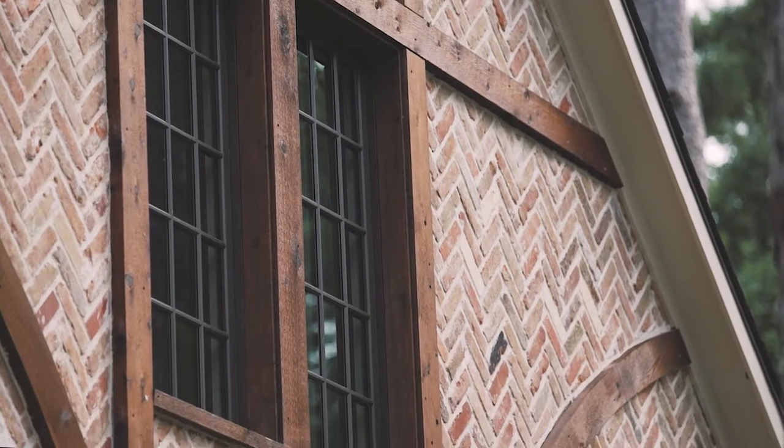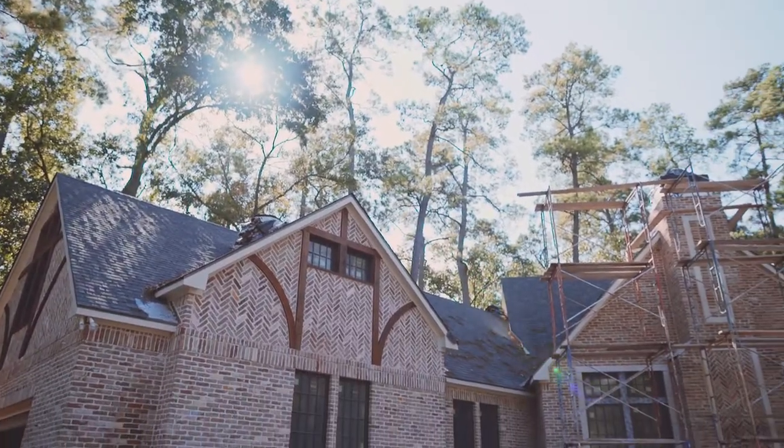Even though it's been two and a half years, it feels like yesterday when I came over and saw this beautiful Tudor-inspired historic home tucked away in the corner of a beautiful Houston neighborhood, and I knew I had to be a part of the project.